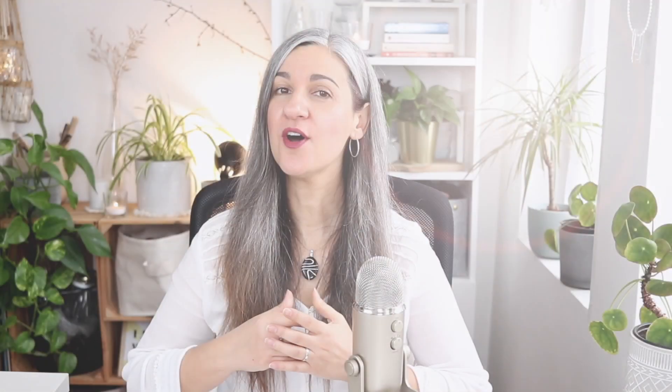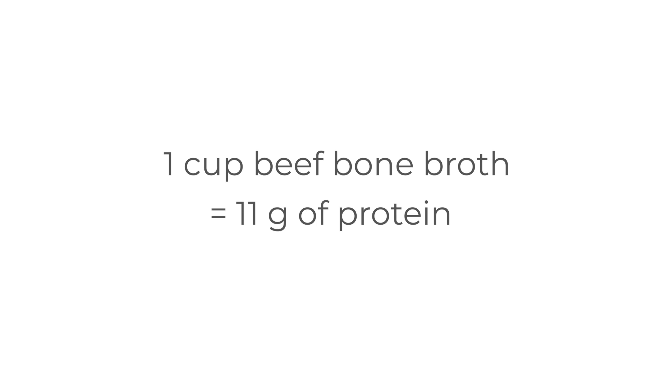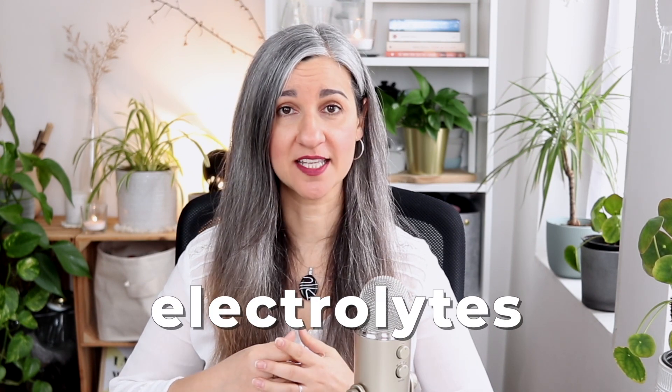Bone broth is a rich, clear liquid made by simmering animal bones in water for a few hours. Rich in protein — one cup of chicken bone broth contains around 9 grams of protein, and one cup of beef bone broth has around 11 grams. It also contains collagen, which is known to improve our skin, hair and nail health, but also our bones, since it's rich in calcium. Bone broth is also rich in important minerals known as electrolytes. We can use bone broth as a stock in soups, gravies and sauces, or drink it on its own.